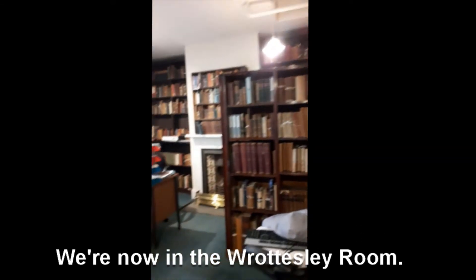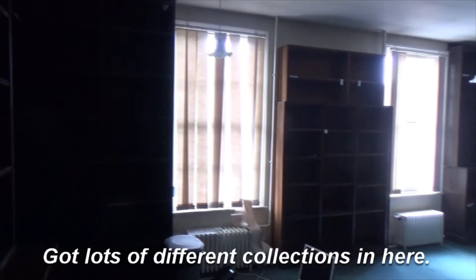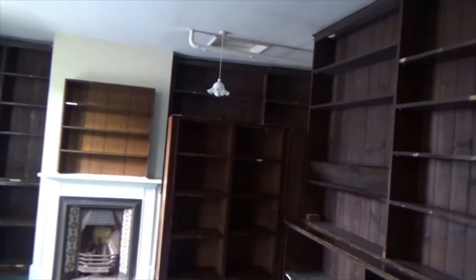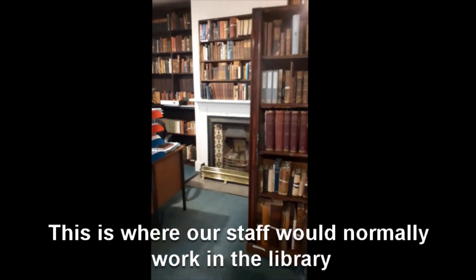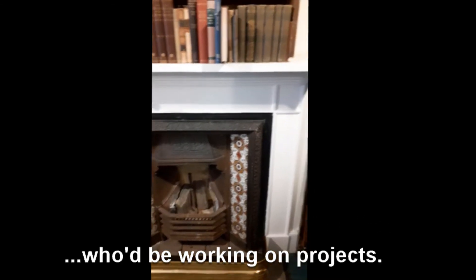We're now in the Rottesley Room. Rottesley was another one of those Williamsport Library trustees. We've got lots of different collections in here. This is where our staff would normally work in the library, so I would normally be sitting next door to two colleagues who'd be working on projects.